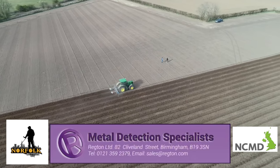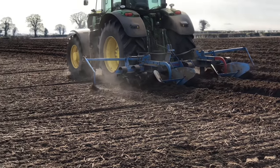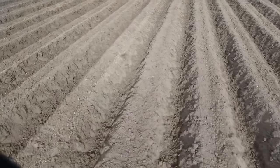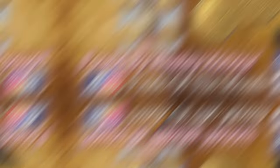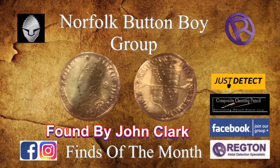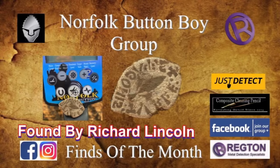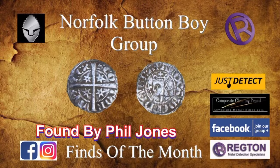Thanks for posting all your finds on the Norfolk Button Boy Facebook group — we all love seeing everyone's discoveries as they're unearthed. Well done. Some amazing finds have been posted this week. If you want your finds featured on the channel, get involved. Let's see the chosen finds for this week. What an amazing display of finds — well done everyone, and keep posting them up.